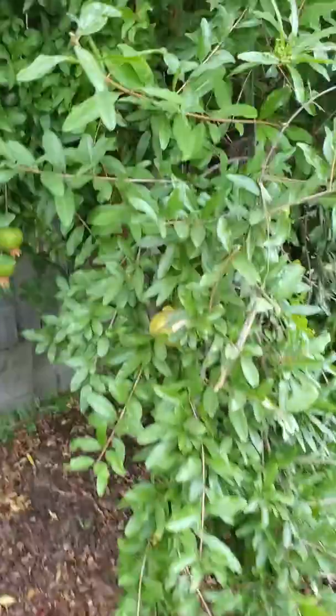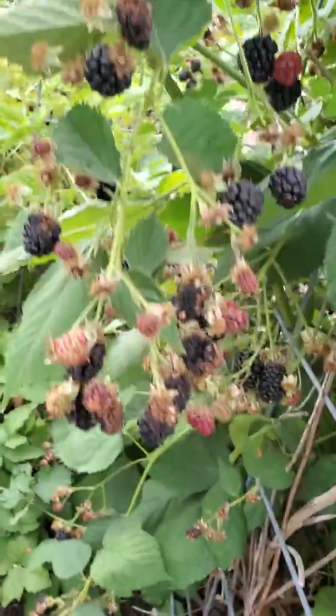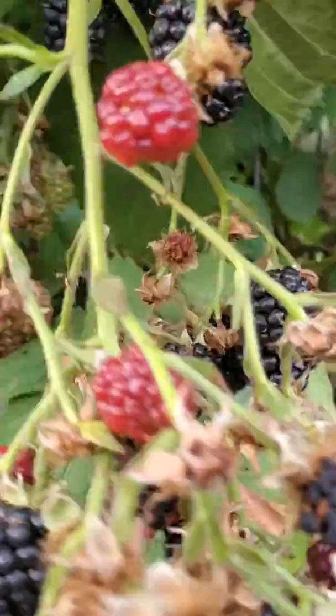And then my pomegranates — this doesn't need much feeding. Blackberries! I made some jam already. I'll show them. I have plenty of blackberries. The weather is not that good — it's extremely hot for the blackberries.